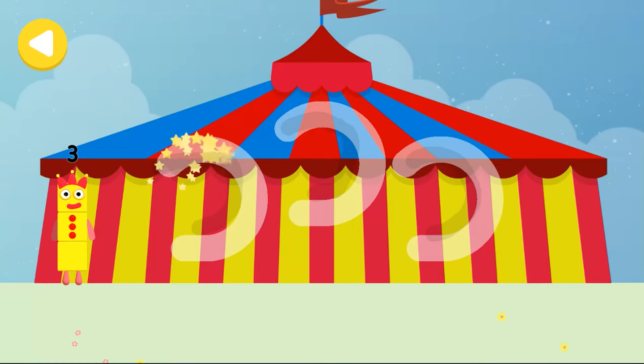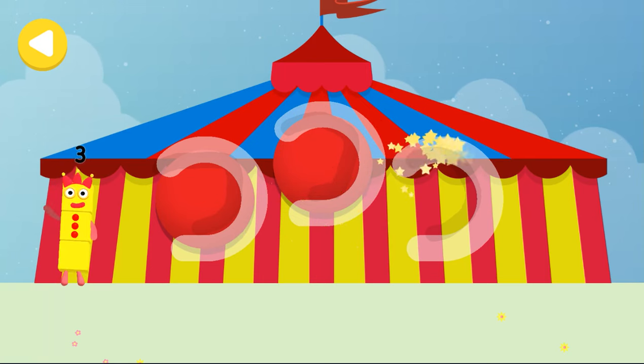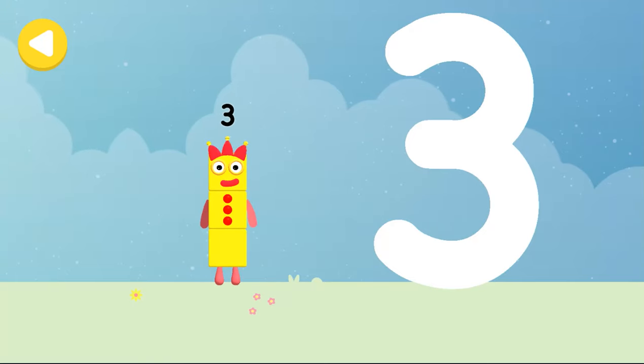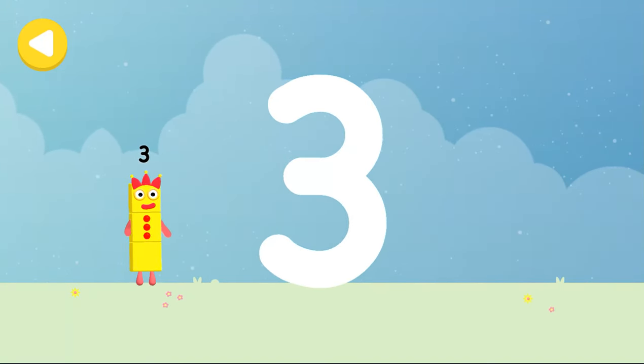Well done! Amazing! She's nearly home. You've done a great job of helping her. Let's make some writing magic. Can you trace number block three's number link?